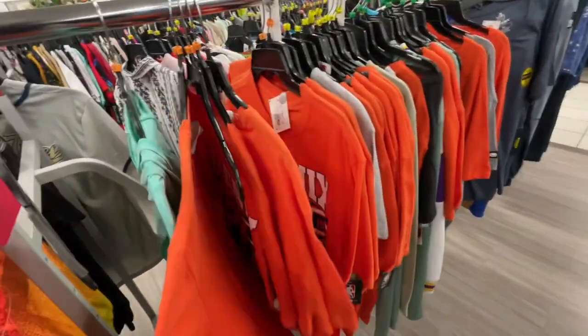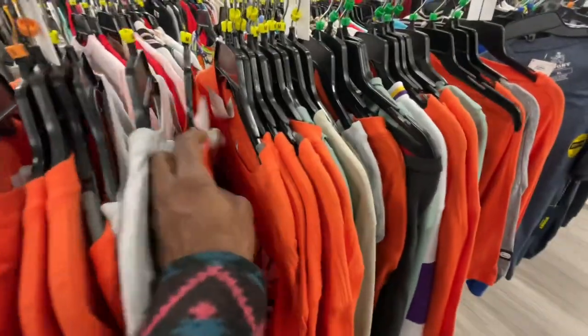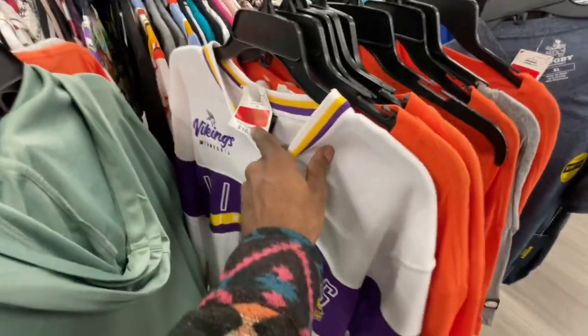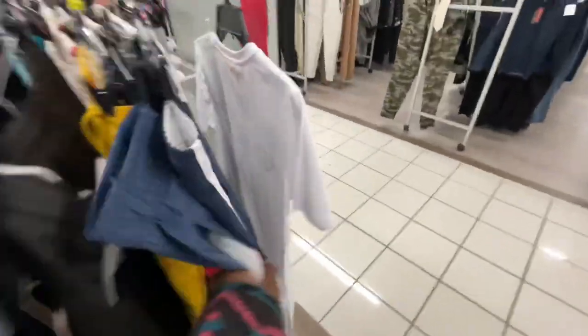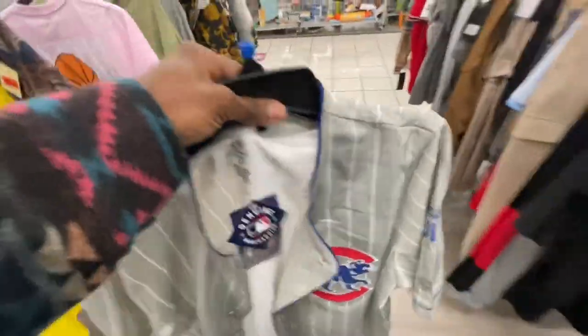Phoenix Suns shirts right here on clearance. Some Bulls shirts on clearance — you know we're in Chicago so we really don't mess with these teams like that, but for six dollars not bad. Vikings on clearance too for ten dollars. Yeah, we didn't find any jerseys over here, but I'm gonna try on that club jersey — it looked pretty clean, might just pull the trigger on it for 20 bucks.